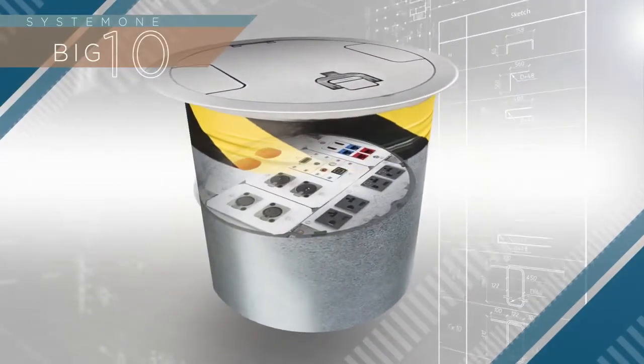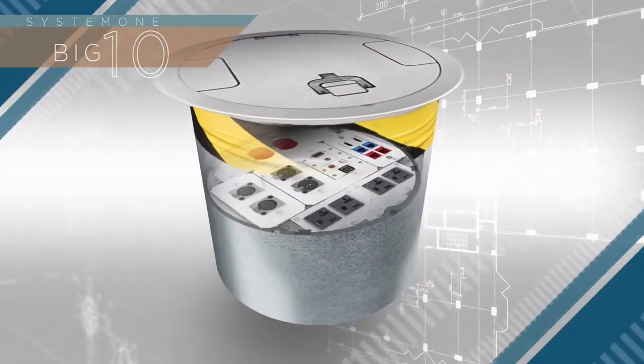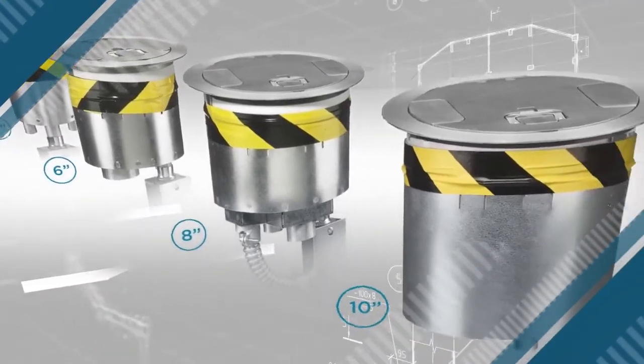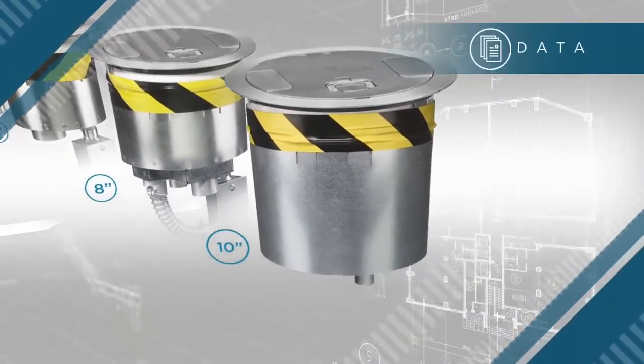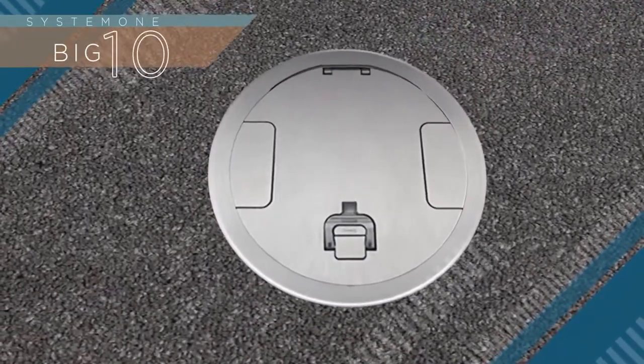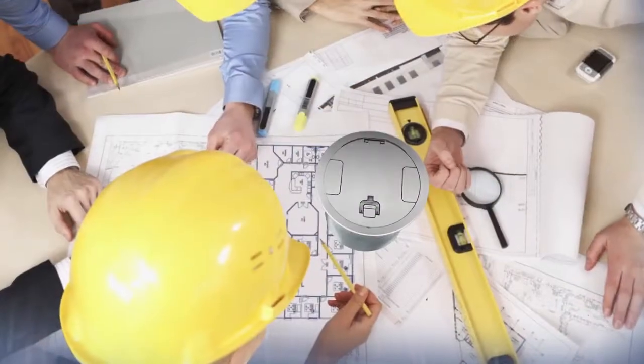Hubbell proudly introduces the System One Big Ten Fire Rated Poke-Through. At 10 inches, this is our largest capacity poke-through to date and offers unmatched data, AV, and power configuration options in or through the floor. Part of our System One Delivery Systems offering.